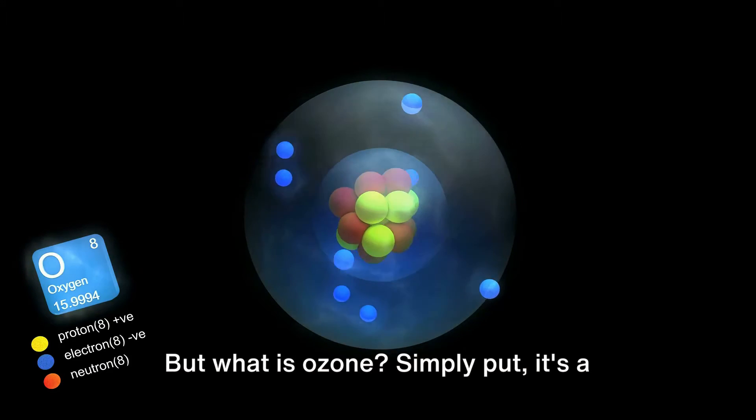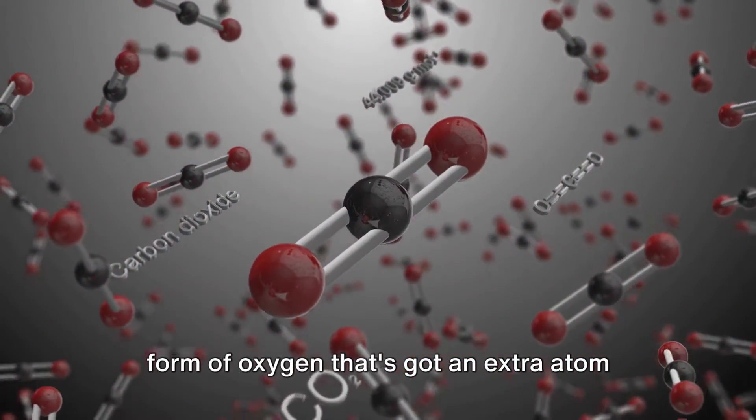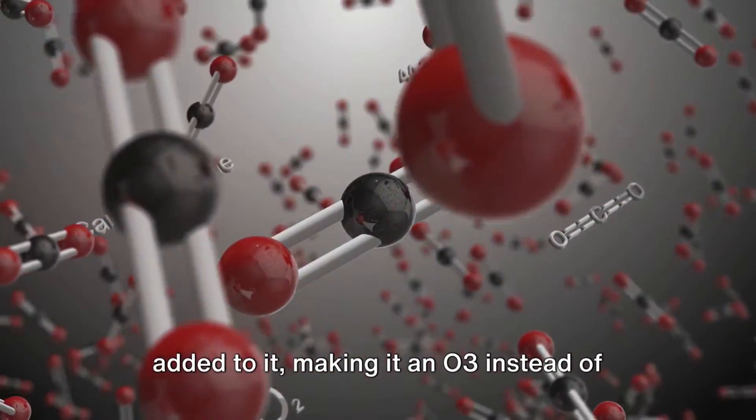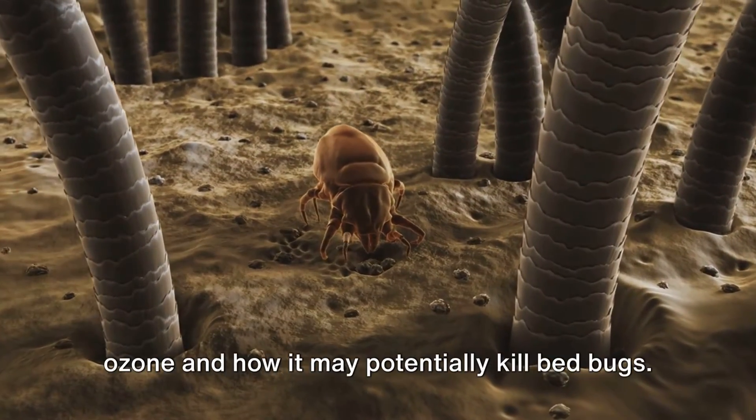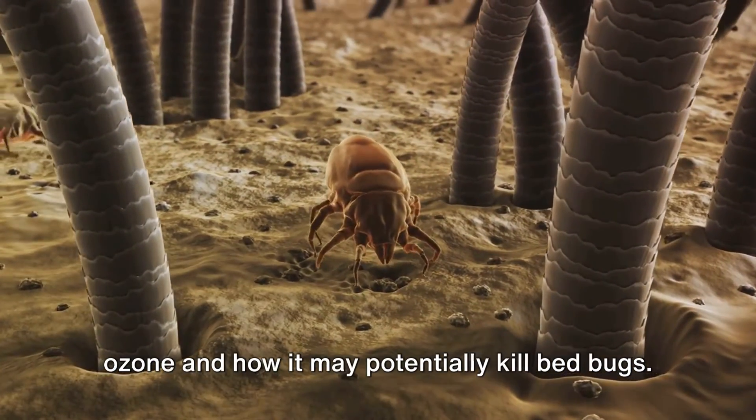But what is ozone? Simply put, it's a form of oxygen that's got an extra atom added to it, making it an O3 instead of the usual O2. So let's dive deep into the concept of ozone and how it may potentially kill bedbugs.